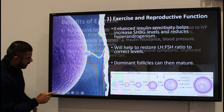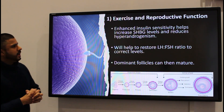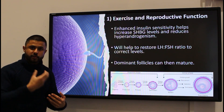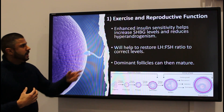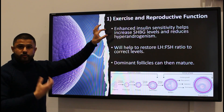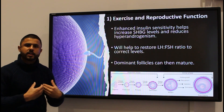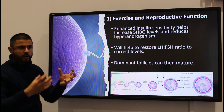In terms of reproductive function, exercise will improve insulin sensitivity. Whenever we eat a meal, insulin is released to get glucose out of the blood and stored in the muscle and liver. In people that are insulin resistant, insulin is released but the cells don't respond to it, so you have increased amounts of glucose circulating in the blood, which can attack the blood vessels.